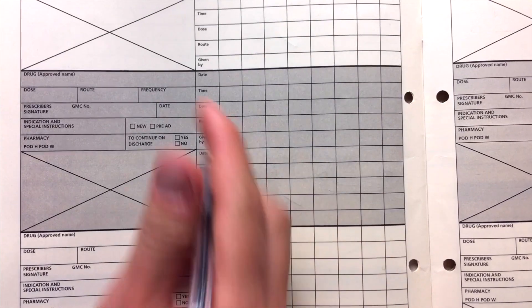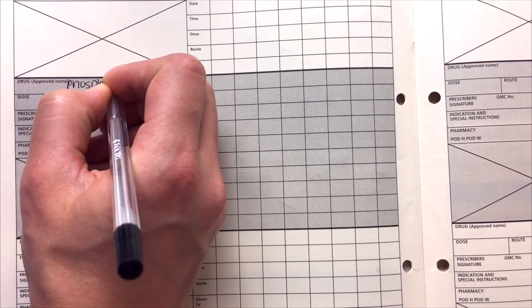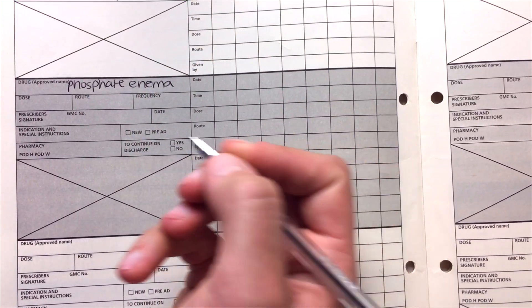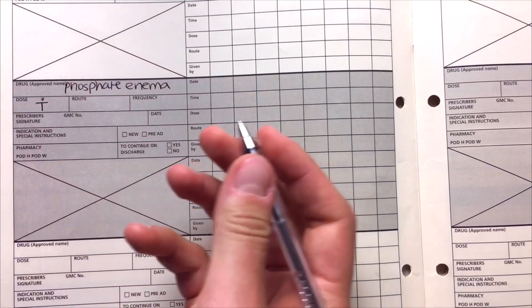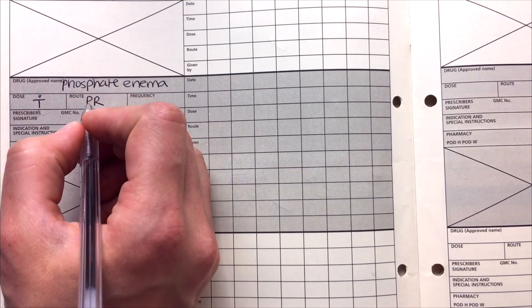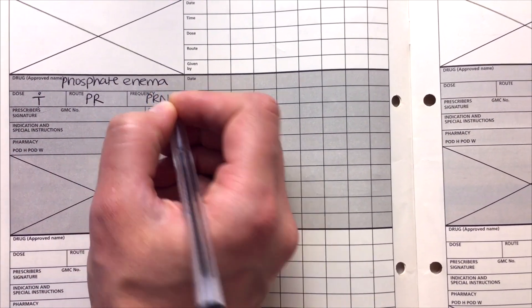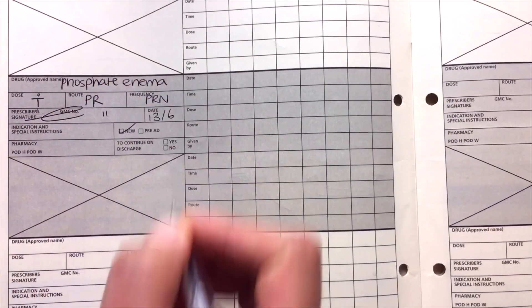The next one is phosphate enema. You can look all of these up — I want to make this video as practical as possible without going through the explanation of each medication, but it's important to know how to prescribe them. The dose is one dose, route is rectal, and frequency is again PRN. Put the dates — you'll notice it's quite repetitive but you always need to fill those sections in.